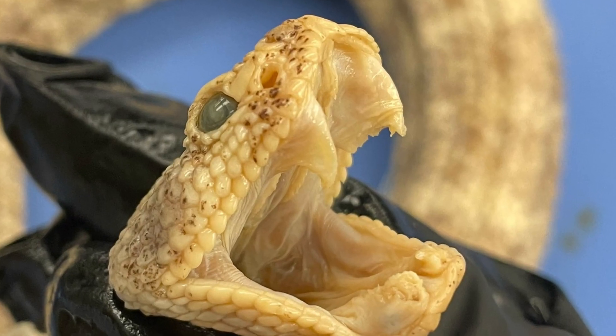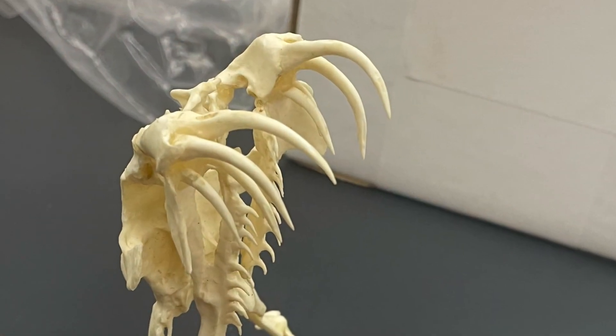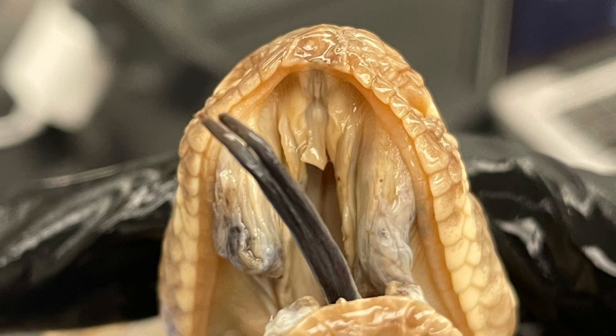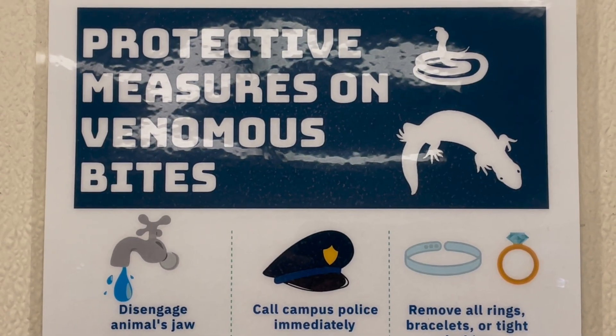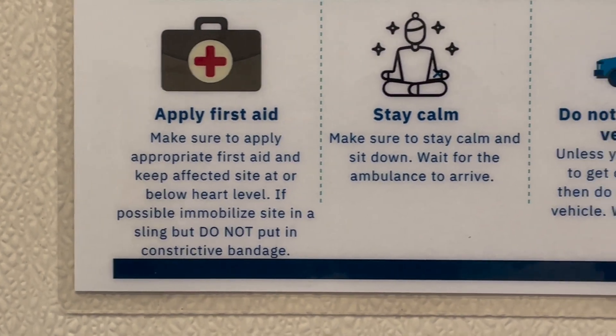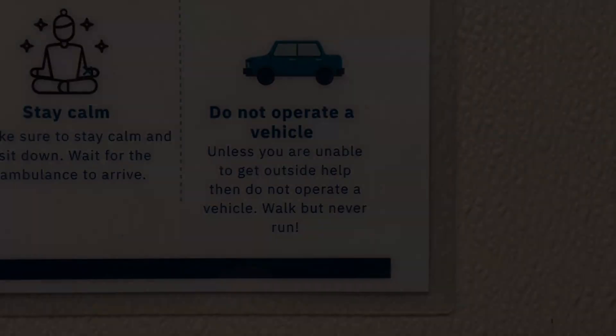To subdue prey, they use their two large movable fangs to swing forward and quickly stab and inject the animal with a toxic venom. This immobilizes the prey and breaks down tissues for easier digestion after consumption. For humans, a bite from any rattlesnake regardless of size or age should be treated as a medical emergency. Although sometimes they don't inject venom during a bite, dry bites may still require medical attention.